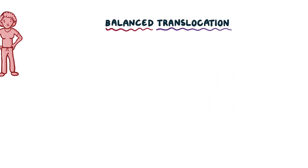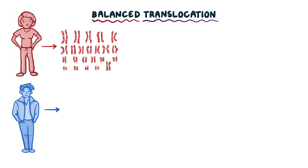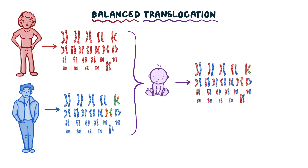As an example, let's say this woman has 23 pairs of normal chromosomes. And here is her boyfriend, and in his karyotype, we can see that a part of chromosome 5 has switched places with a part of chromosome 11. But he remains normal because no genetic material is gained or lost. If these two have a baby, the baby will randomly inherit two copies of each chromosome, one from mom and one from dad.